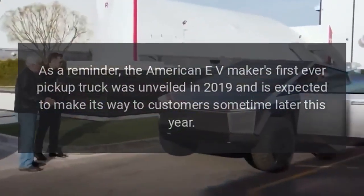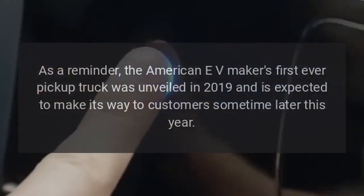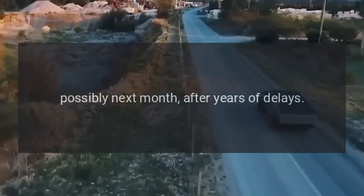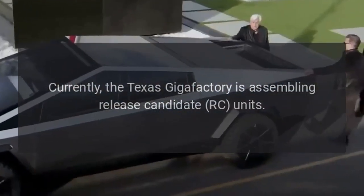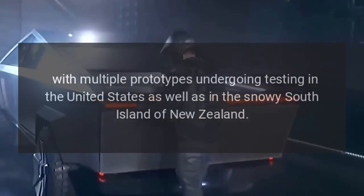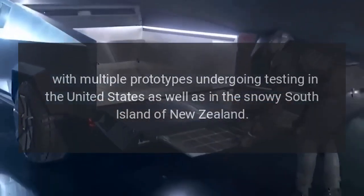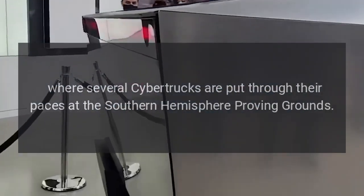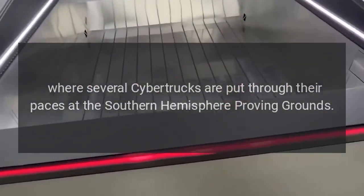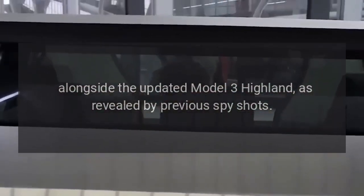The American EV maker's first-ever pickup truck was unveiled in 2019 and is expected to make its way to customers sometime later this year, possibly next month, after years of delays. Currently, the Texas Gigafactory is assembling release candidate units, with multiple prototypes undergoing testing in the United States as well as in the snowy South Island of New Zealand, where several Cybertrucks are put through their paces at the Southern Hemisphere proving grounds, alongside the updated Model 3 Highland, as revealed by previous spy shots.